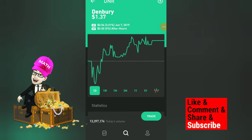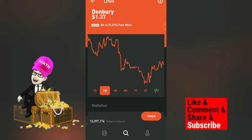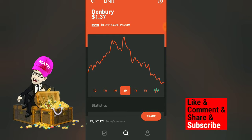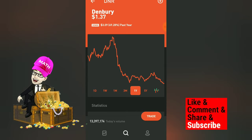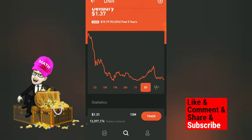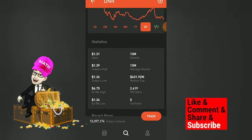Today we're going to be talking about the company and the stock DNR, Denbury. It's currently one dollar and 37 cents, up three percent in the past day. In the past week it's down nine percent, past month down 27 percent, three months down 16 percent, and looking at the one year it's down close to 70 percent, five years down 92 percent.